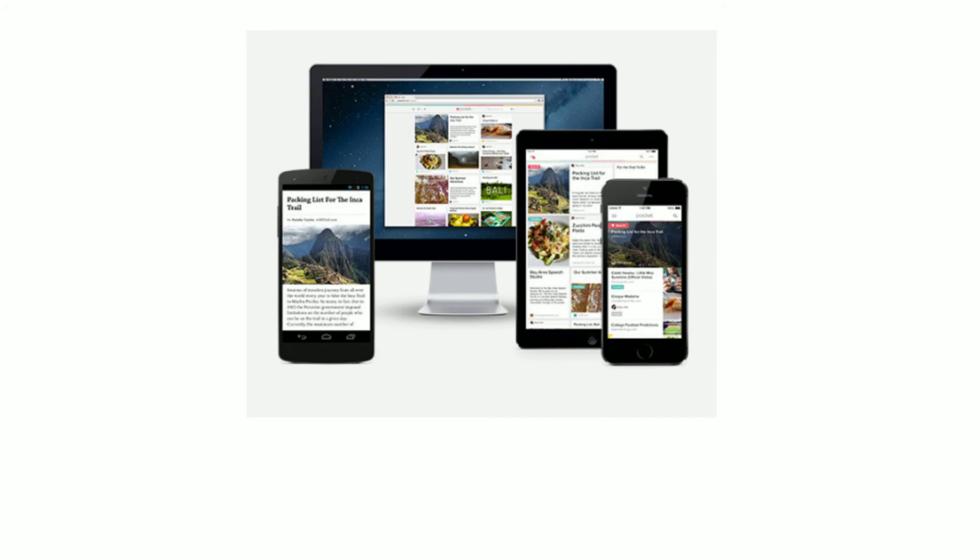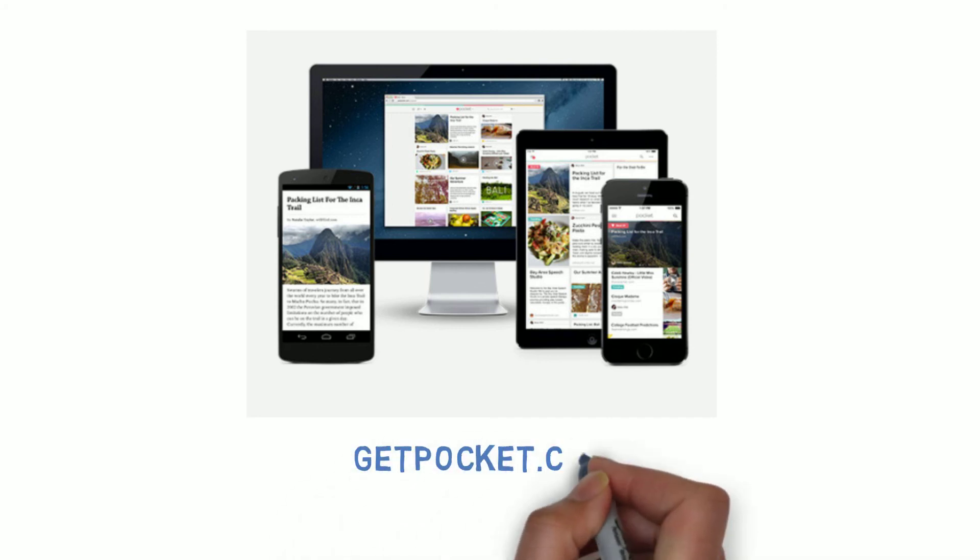Pocket is a sweet little app that lets you save awesome content to check out later. You're surfing around, researching, and see a fun article about all-time best Pokémon — hit the Pocket button in your bookmark toolbar and the article will go straight to your Pocket. Pocket syncs across devices, so you can read those fun articles and watch YouTube videos during the train ride home.